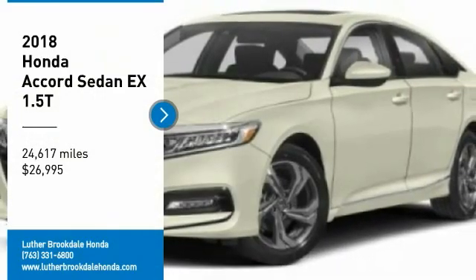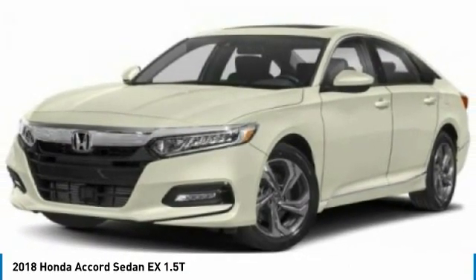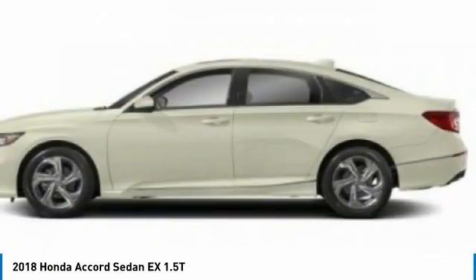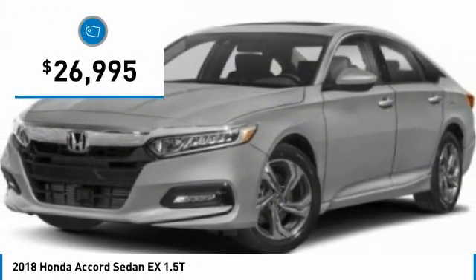We are pleased to show you the 2018 Accord. Ingeniously simple, yet overflowing with luxury and technological creativity. All that and more in the Accord, and it is priced below $30,000.